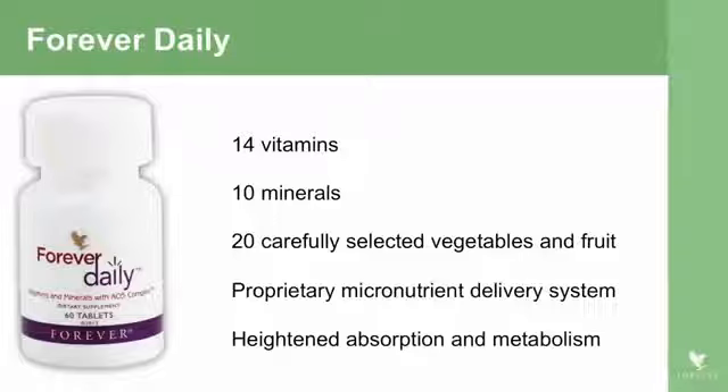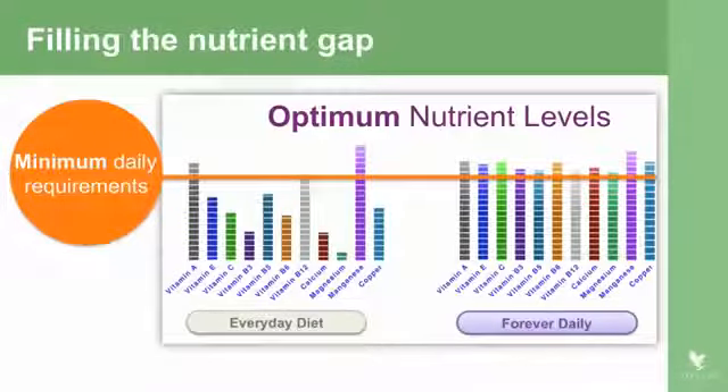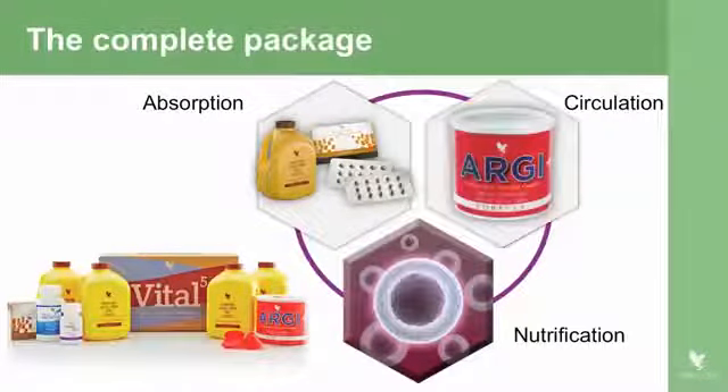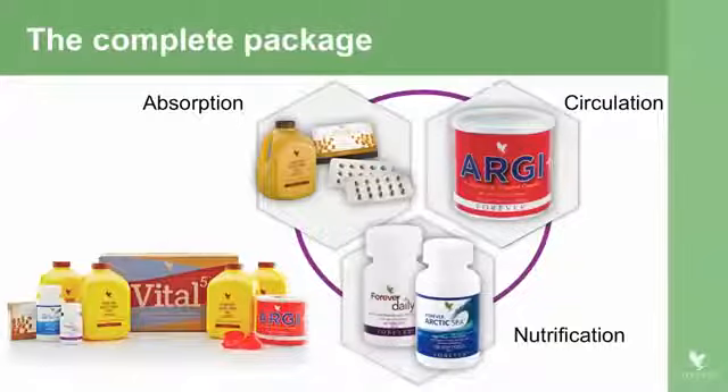Forever Daily gives us a combination of vitamins and minerals. Looking at the everyday diet and the minimum daily requirement, we often fall below it — but if you're on Forever Daily, you're always above it. So we have the complete package in Vital 5: good absorption, improved circulation, and that will result in better nutrification of the cells, better health, happier people, and people who can achieve more.